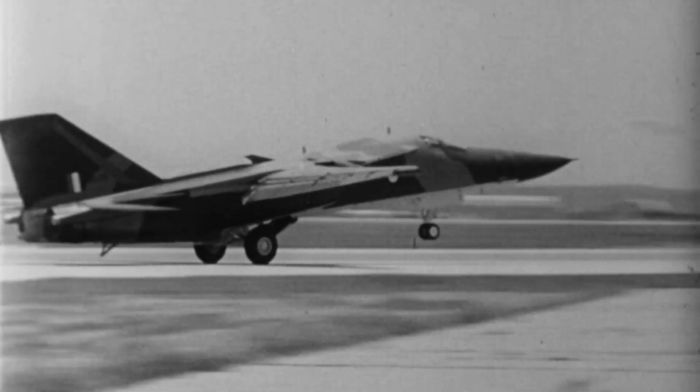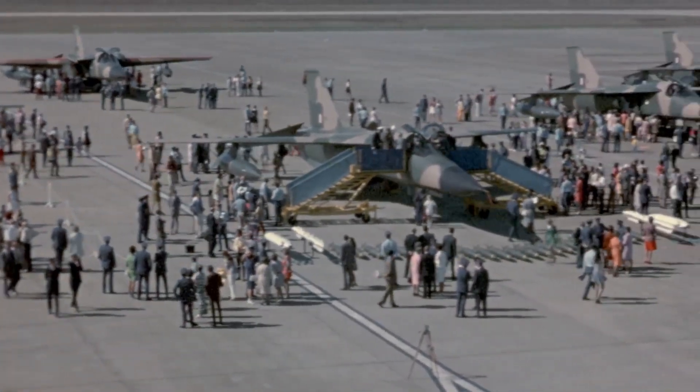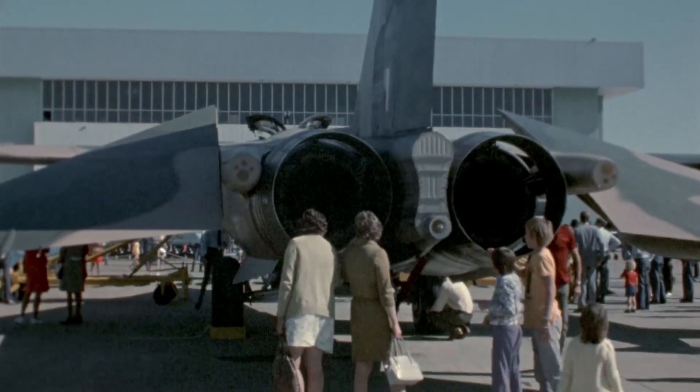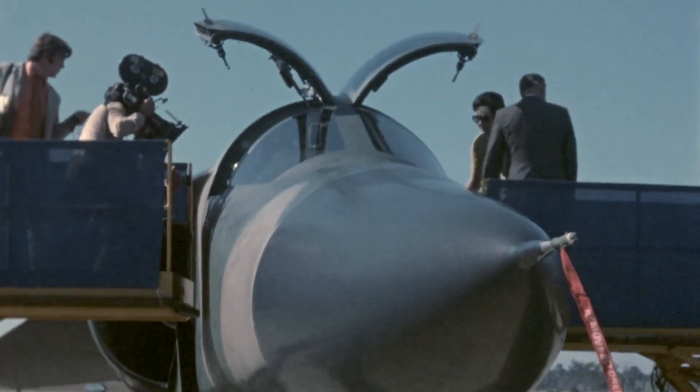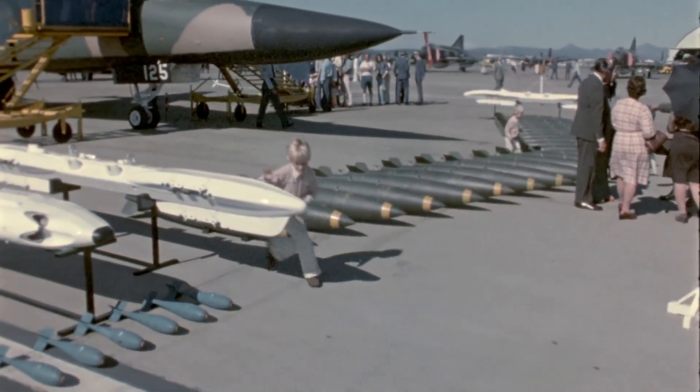The other operator was the Australian Air Force, which fielded the F-111C model up until 2010. The Australian Air Force replaced it as an interim measure with Super Hornets, pending the delivery of the F-35 Lightning II.